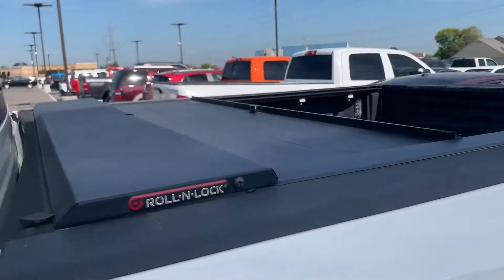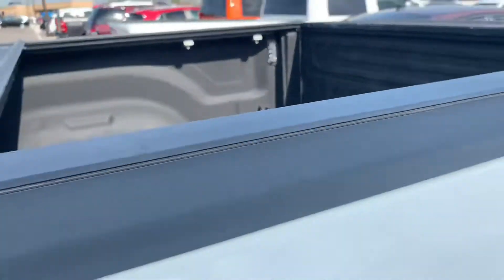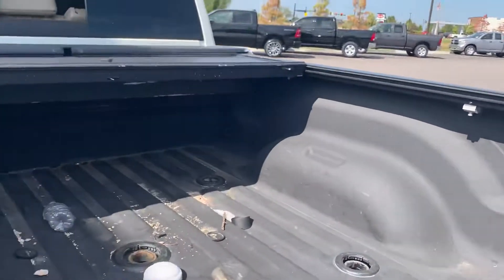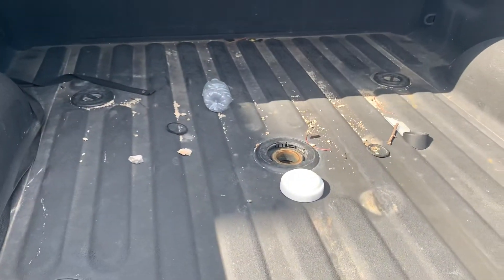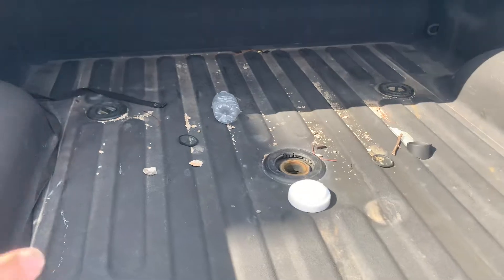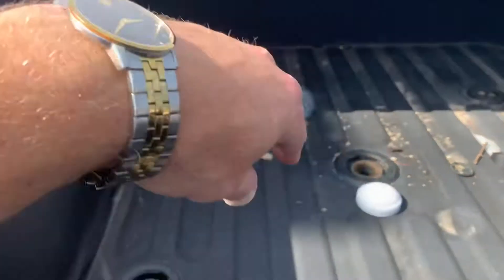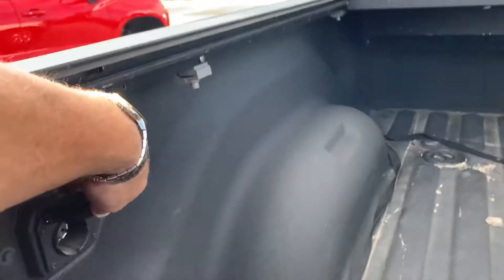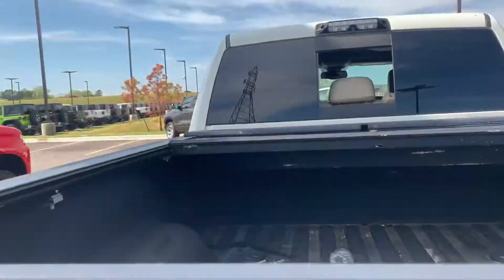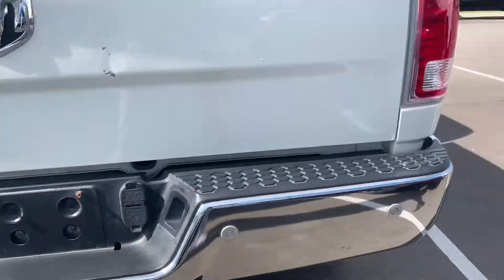He's already put the hard tonneau cover on there, LED lights. It's also got the spray-in liner and the tow package — it's already prepped. All you need is either a turnover ball or, if you've got a fifth wheel, the puck system will go right in those holes right there. This one's got the plug-and-play, so if you put your fifth wheel in there and plug in, you also have the receiver on the back. Very nice.